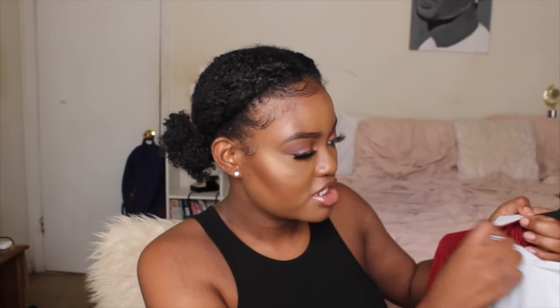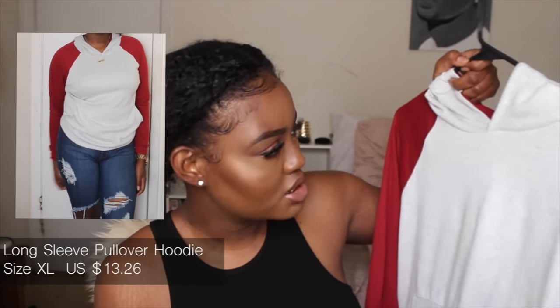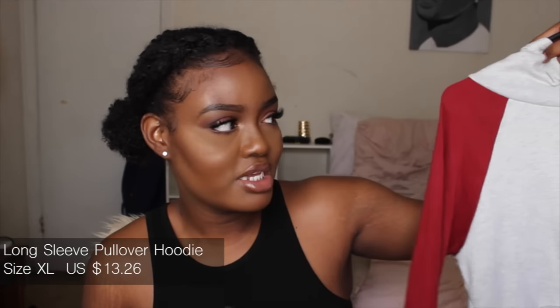The next thing I got is this — it looks red on camera but it's actually a dark red, not maroon. I got this hoodie because it's almost hoodie season and why not get a hoodie that's cute?